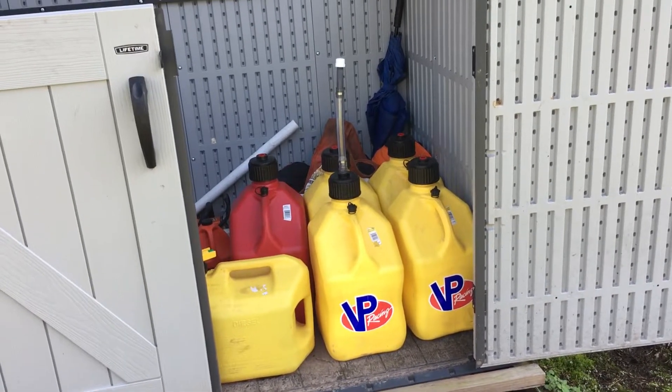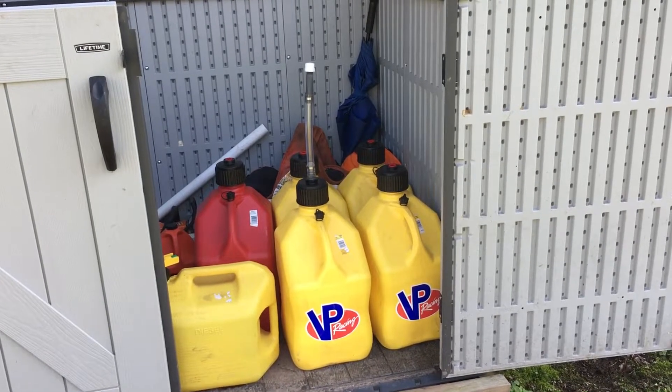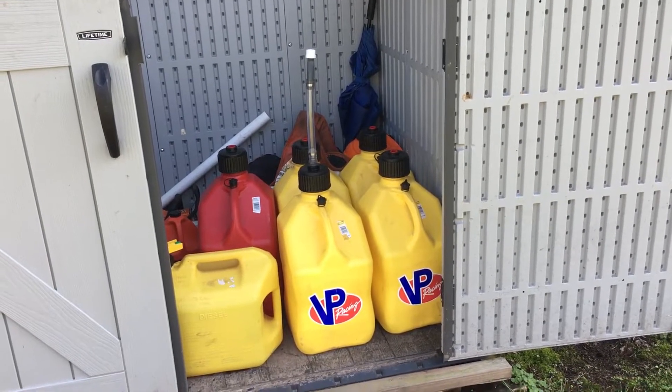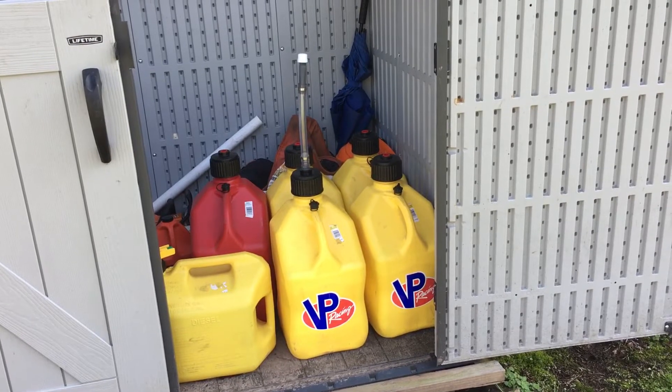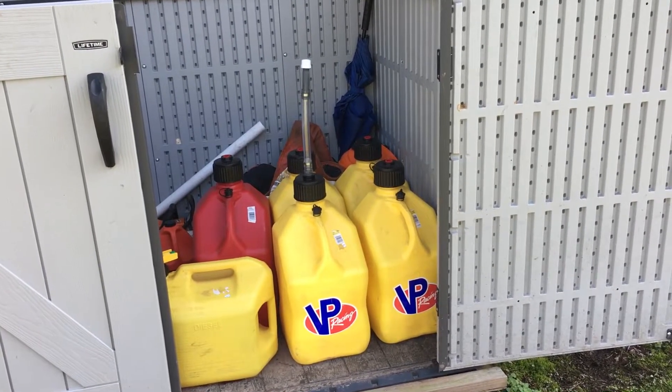Welcome to Off Grid Victory. We do store a decent amount of fuel here off-grid, particularly diesel and also gasoline. I wanted to talk to you about long-term storage.